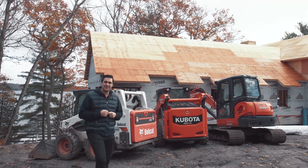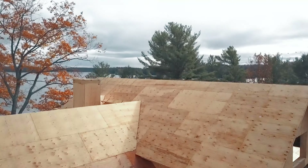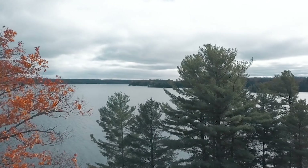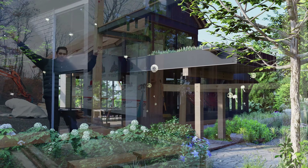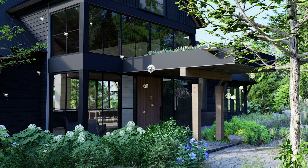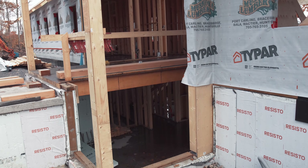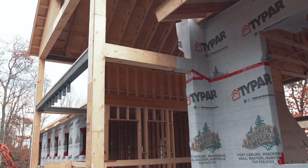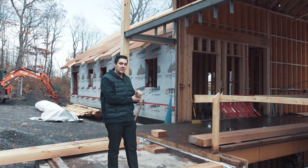Welcome to our Juddhaven project. The team at Kelly Project Management have been quite busy and we're going to show you around today. I'm at the entrance to our project right here. We're going to have a big overhang coming over to cover the entrance, and to my left we have a deep window well which is where the stairs are going to go into the basement. We did this to allow a lot of natural light to flood the basement.